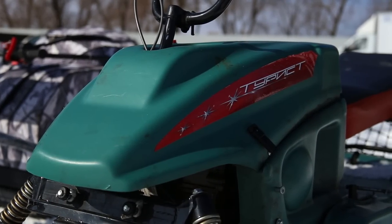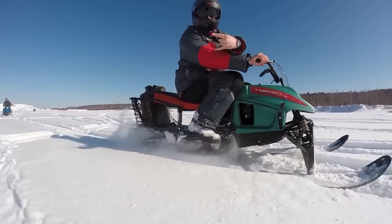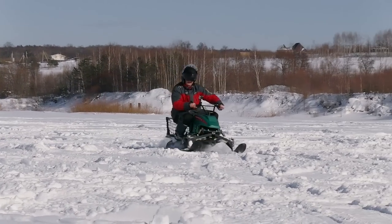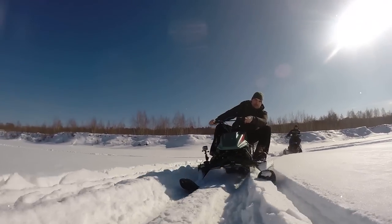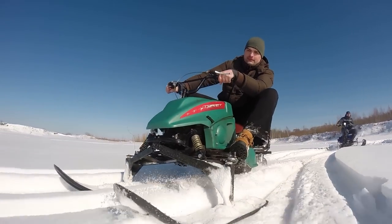The Compact Snowmobile Tourist has a dismantleable construction — when dismantled, you can fit it into the trunk of a regular crossover. It costs slightly more than a thousand dollars. The weight is 80 kg and carrying capacity is 100 kg. The engine is 170cc, 6 HP with manual starter. It has a simple suspension and a quite spacious trunk.